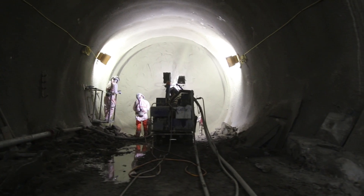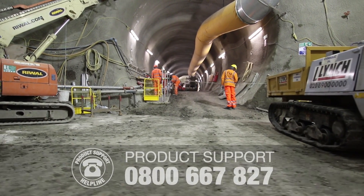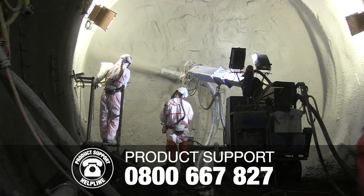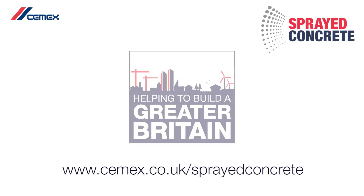If you want to know more about CEMEX sprayed concrete, why not contact our product support helpline on 0800 667827 or visit cemex.co.uk/sprayed-concrete.